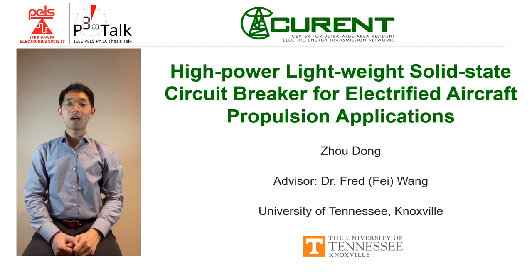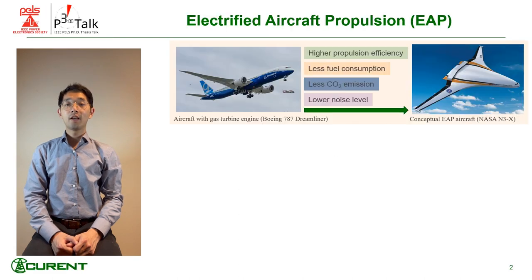My PhD thesis topic is High Power Lightweight Solid State Circuit Breaker for Electrified Aircraft Propulsion Applications. The Electrified Aircraft Propulsion uses power electronics and motors to replace gas turbine engines to increase propulsion efficiency and reduce CO2 emissions.